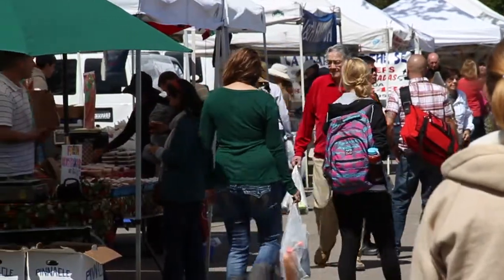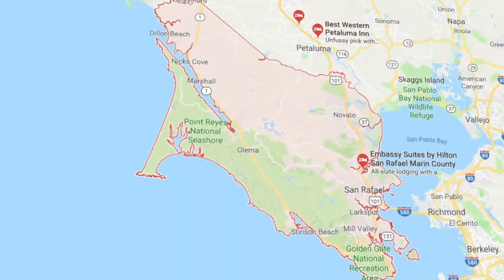Hey everyone, Dr. Drew Sinatra here. Behind me are some vegetables and fruit that I just purchased from our local farmers market here in Marin County, California.